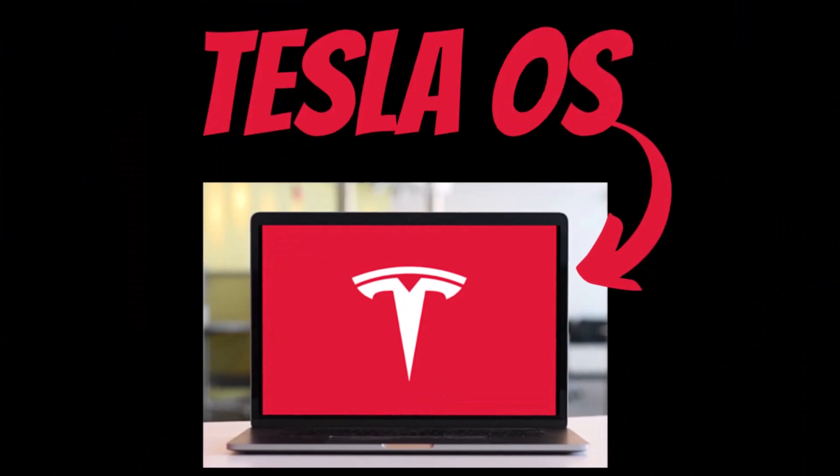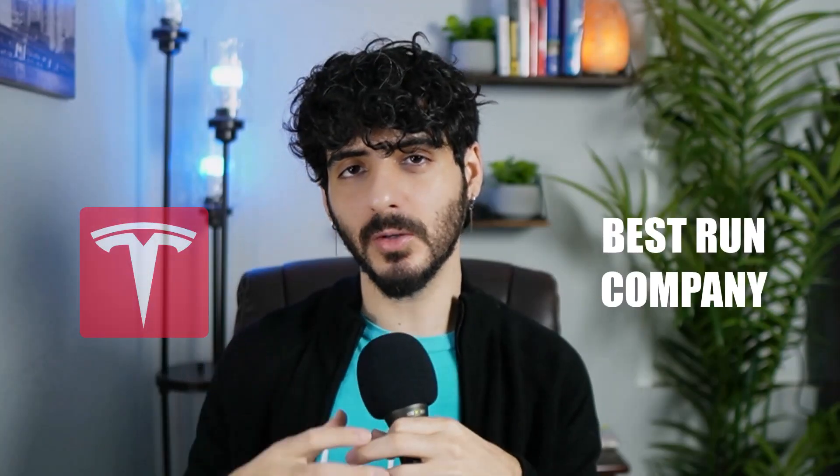Today, I want to explain what the Tesla operating system is and how it's transforming Tesla into the best-run company in the world. In case you're new to the channel, my name is Alejandro and I build financial software for VisualStocks.com, which I believe is the best stock research tool in the market today.